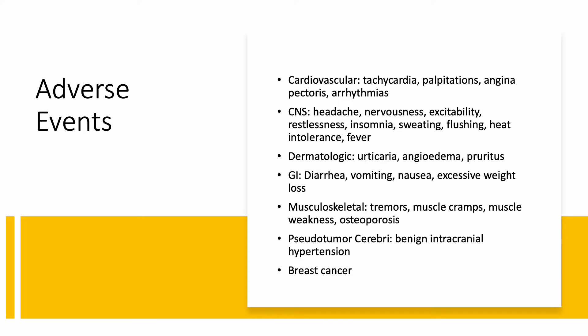Here's a look at some adverse events that may occur in patients taking NP Thyroid. Patients may experience some cardiovascular, CNS, dermatologic, GI, and/or musculoskeletal events. Per the manufacturer, adverse events are consistent with signs and symptoms of hyperthyroidism and may suggest overdosing.